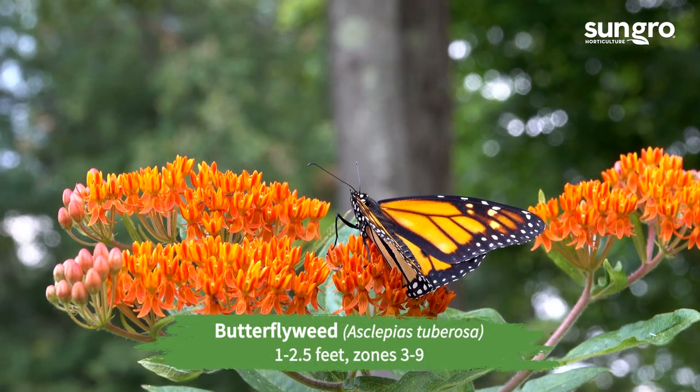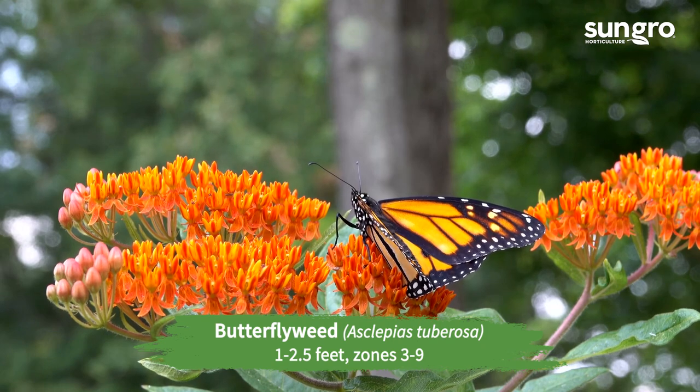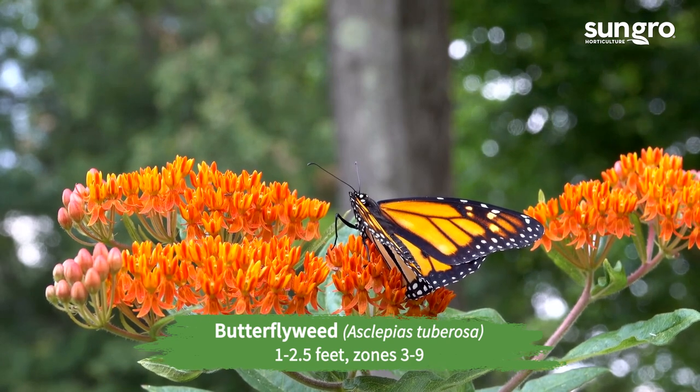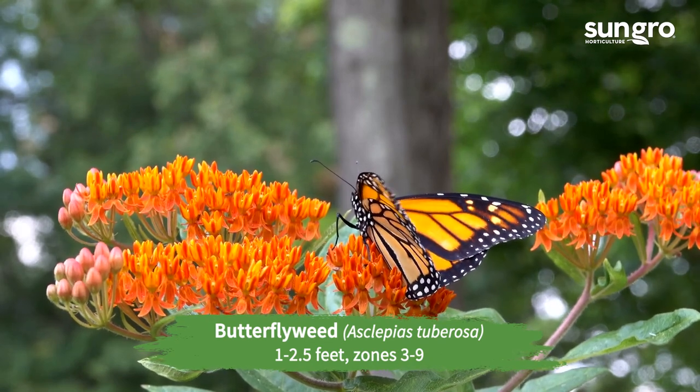Butterfly weed. In summer, eastern native butterfly weed becomes a flame with broad clusters of orange flowers. Garden varieties may have gold or reddish-orange flowers. Hello Yellow is a good golden form. Cut off the old blooms to encourage new.